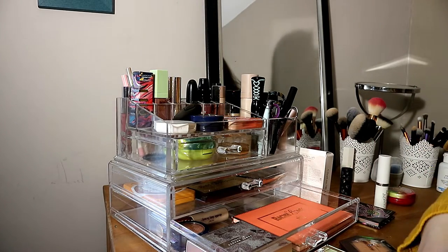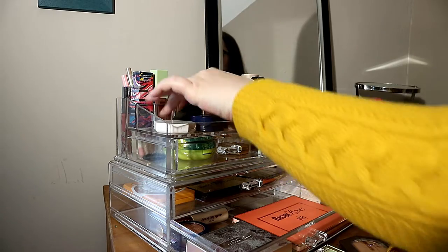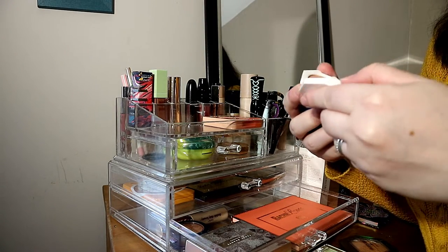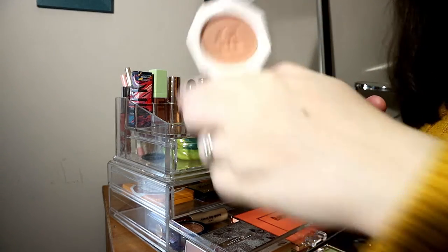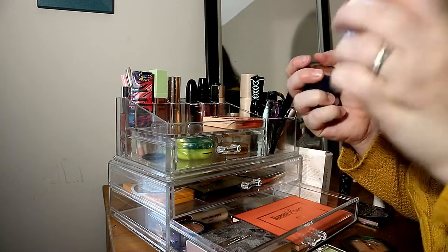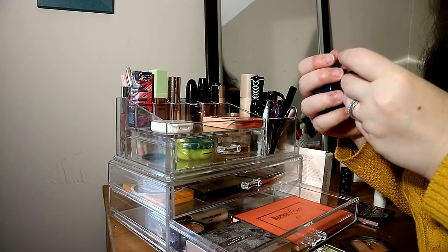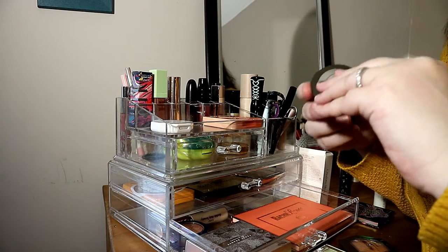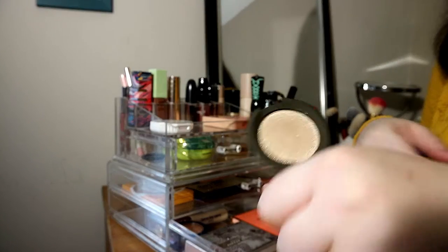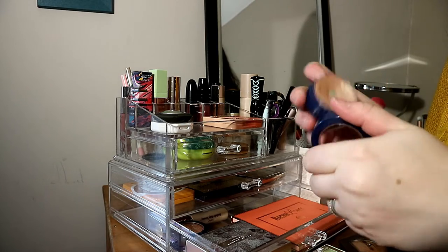Now my favorite part of makeup — highlighters! I'll start with the ones I have in use. I have a small Fenty Beauty one — the Hustler Baby — it's a travel size. I really like it, not my absolute favorite, but it's cute. I also have a mini Becca highlighter in Opal. With highlighters I think it's better to buy small versions.